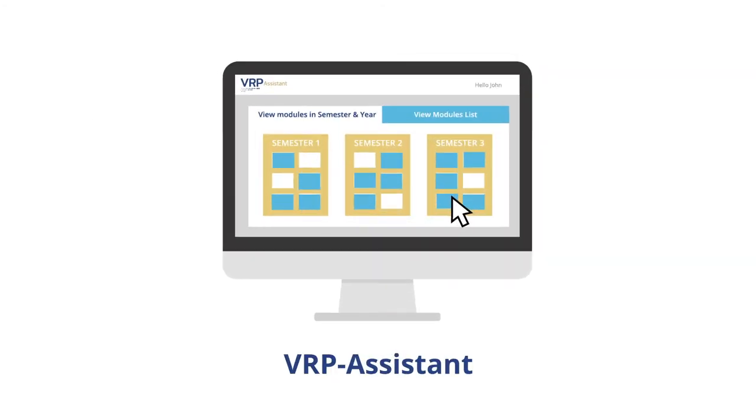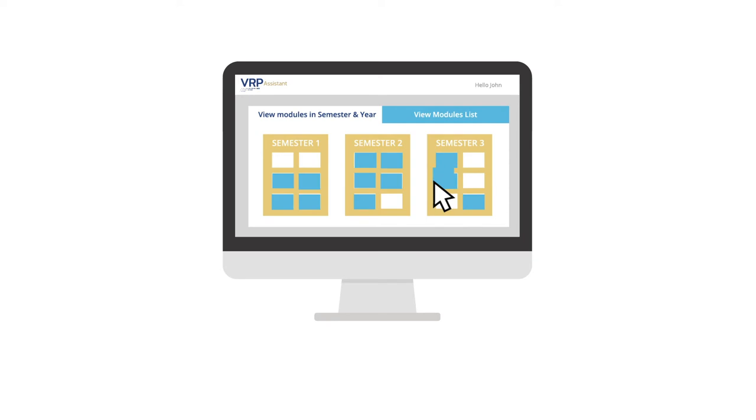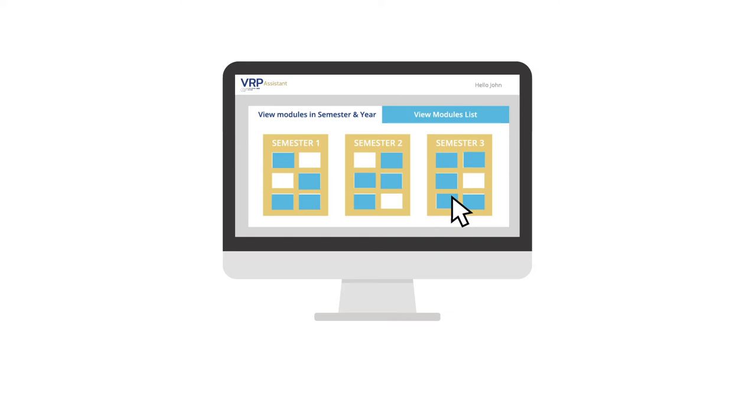An interactive tool called the VRP Assistant captures your module choice prior to enrolment each year. The VRP Assistant guides you to select modules for the upcoming year or to defer modules to the following year. It maintains the history of your module selection and understands what modules lie ahead for you.